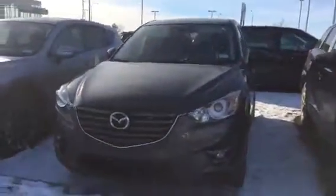I know you inquired on the red one, just give me a quick look at this one. The features and options are going to be the exact same. Got the wraparound headlights, fog lights down below, Mazda's signature front end, and 17 inch alloy rims.